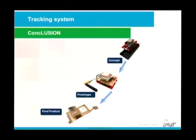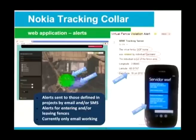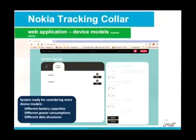Here is our final product, showing the workflow from concept to final product. Here is an example of our web application. Again, our web application. Thank you.